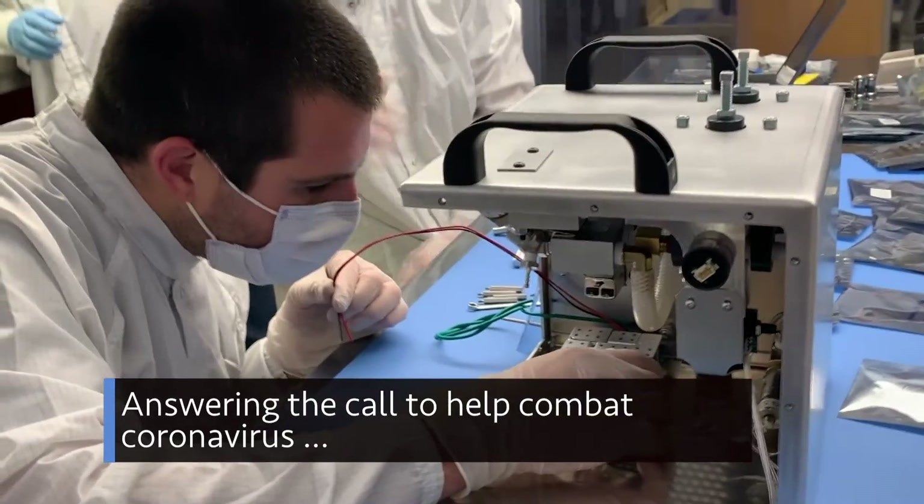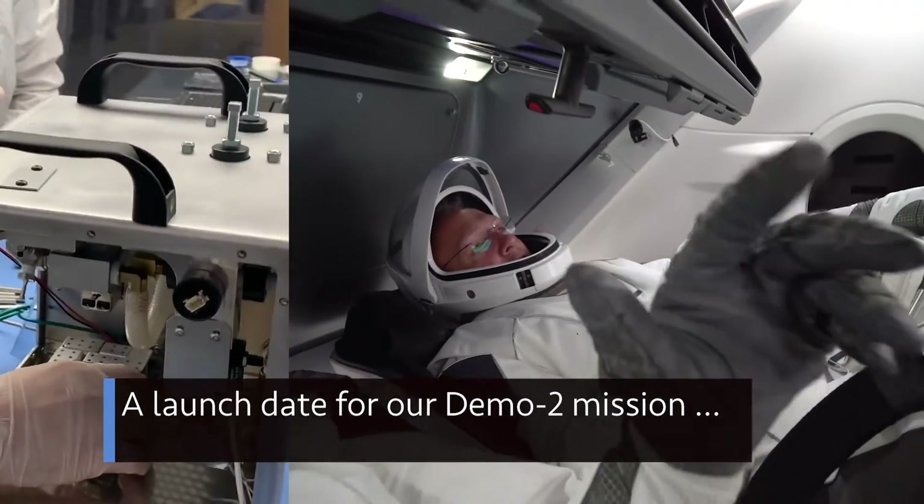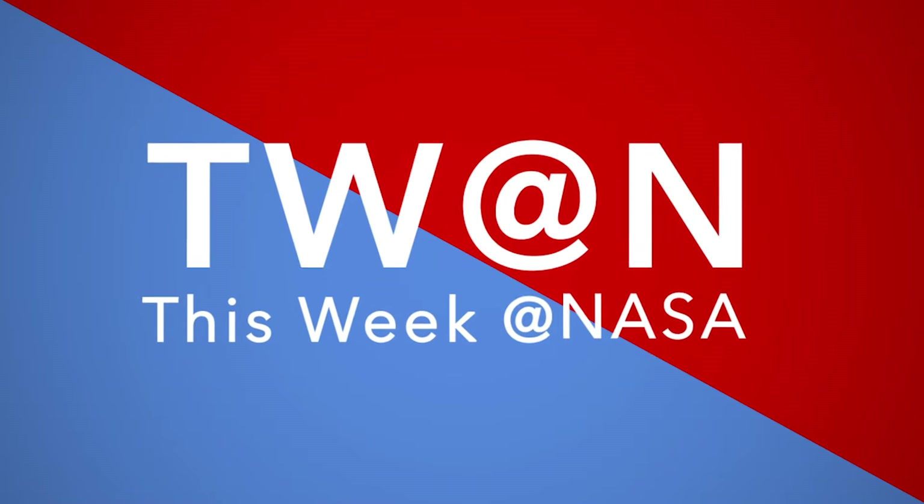Answering the call to help combat coronavirus, a launch date for our Demo-2 mission, and celebrating 30 years of Hubble — a few of the stories to tell you about This Week at NASA.